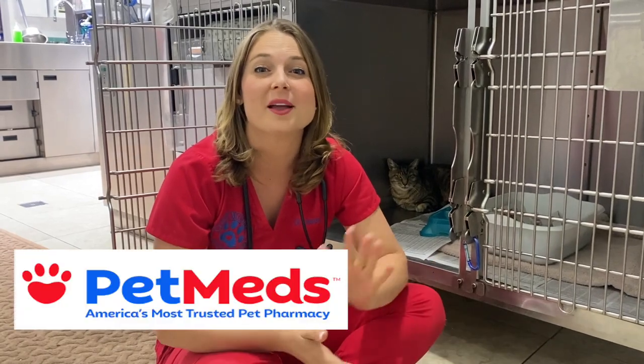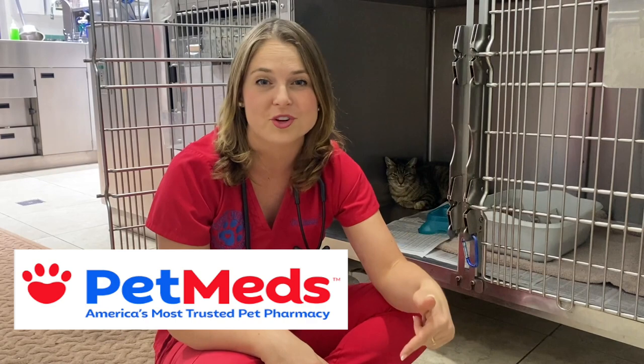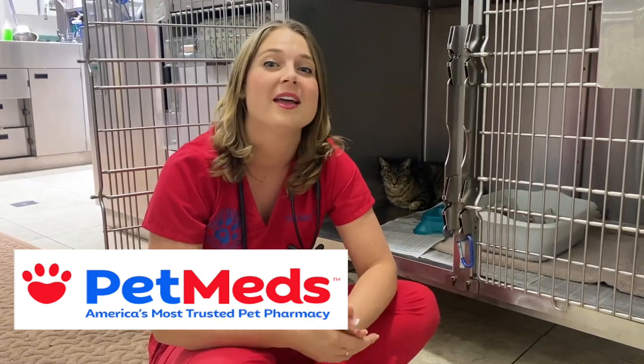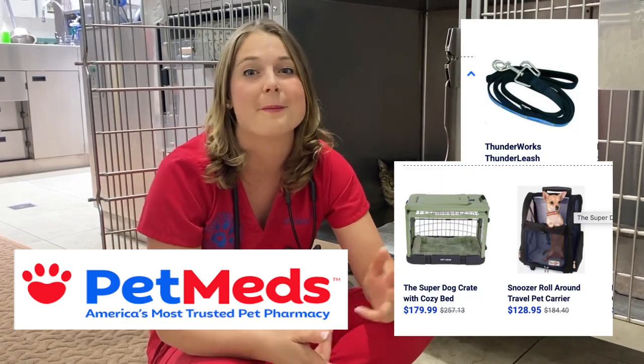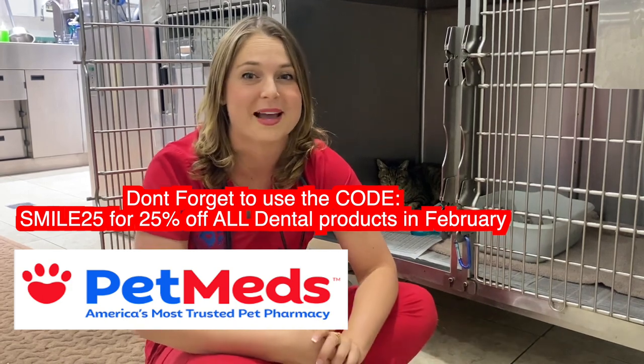Because this video is sponsored by Pet Meds, I'm going to put the link in my description so you guys can click on it and check out all the pet medications they have. They also have a lot of pet products like dog leashes, crates, dog beds, and other health products that you can purchase for your pets.